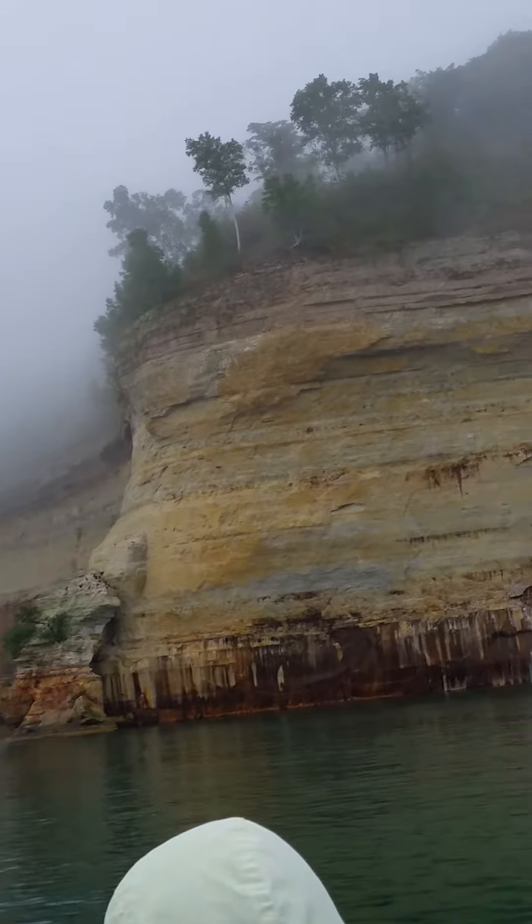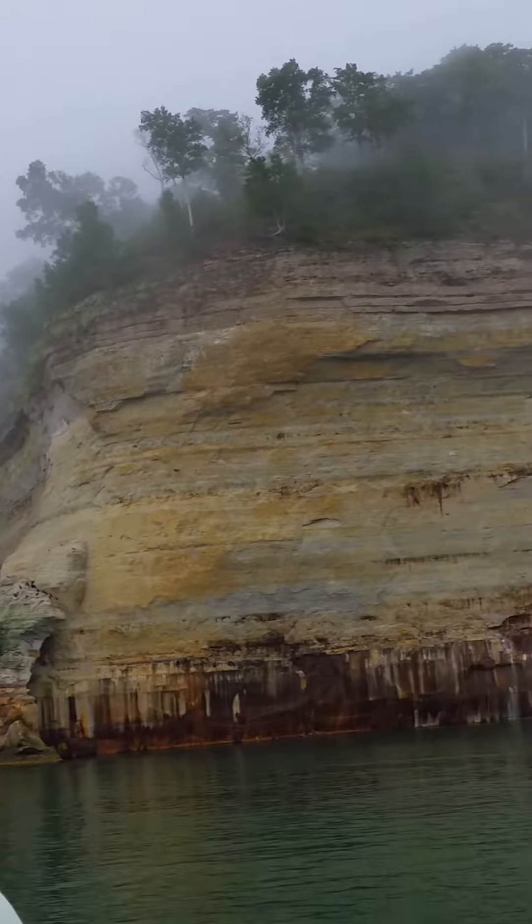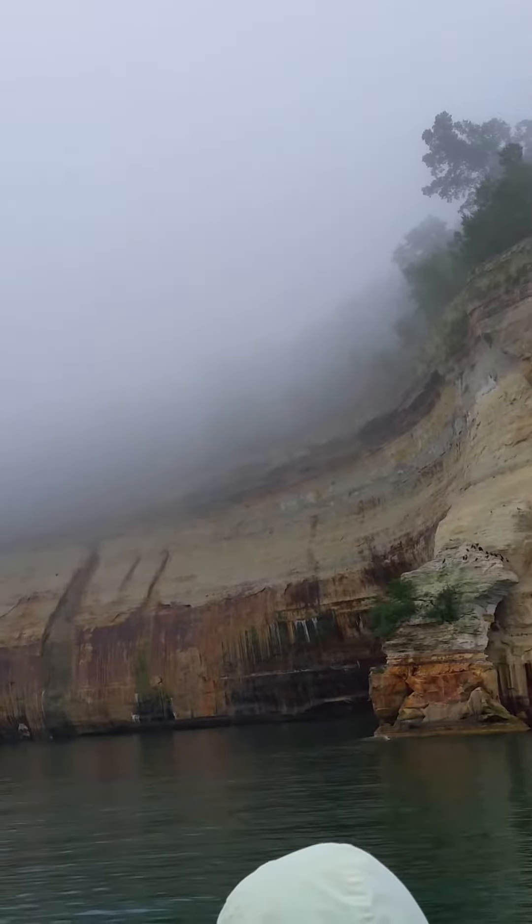The blackbirds you see on top of the rock here at the point — those are cormorants. They're very good at swimming under the water and catching fish.